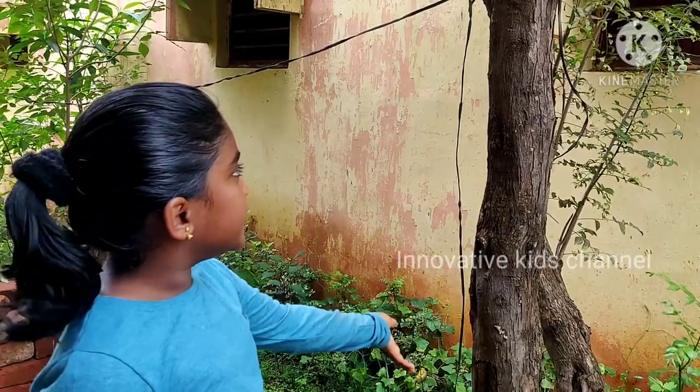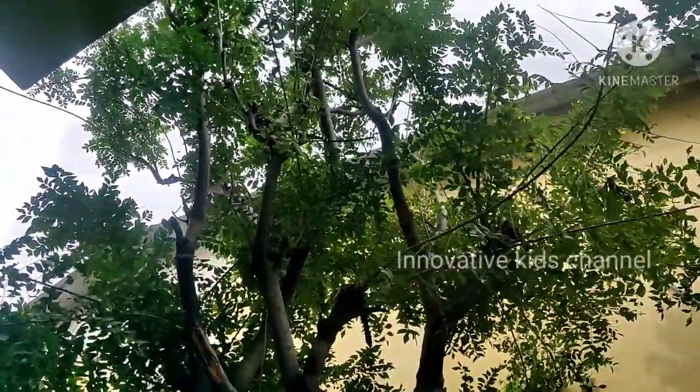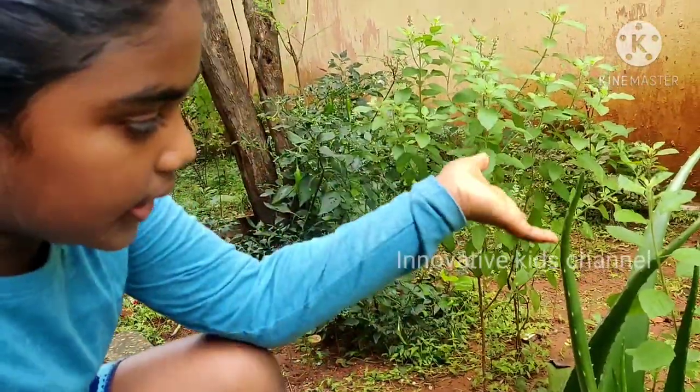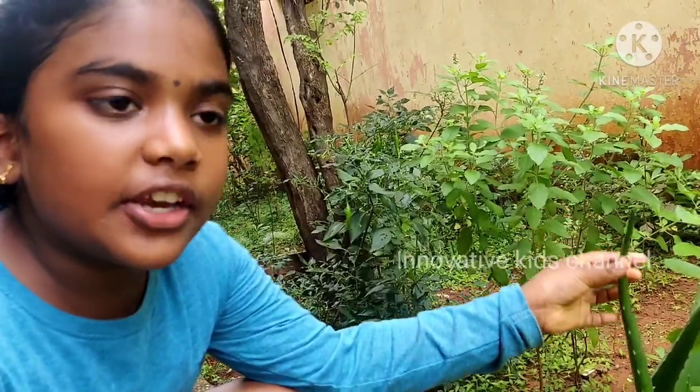This tree is a curry leaf tree. This is Ayuvalla. It is so good for your health and your skin.